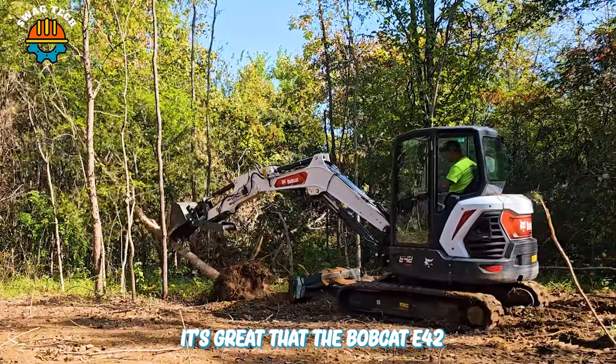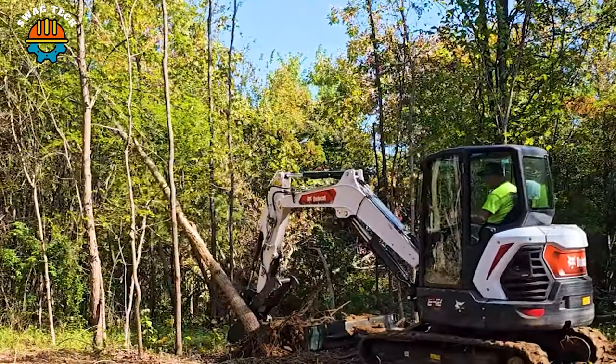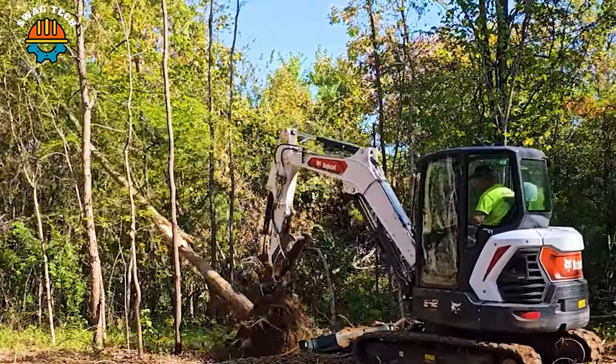It's great that the Bobcat E42 R2 Mini Excavator easily removes hardwood trees, quickly clearing the forest.